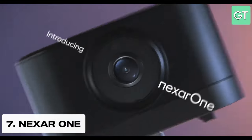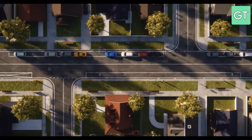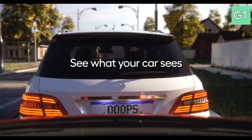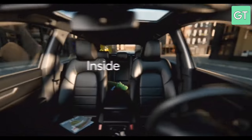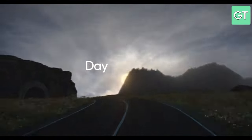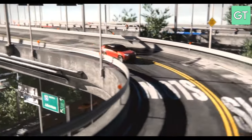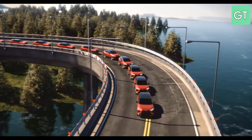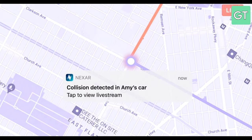The seventh gadget on our list is the Nexa One, a smart dash cam that can protect you and your car from accidents and hazards. The Nexa One is a high quality camera that records in 1080p HD and has a 140 degree wide angle lens. It also has a built-in GPS, a G sensor and a WiFi connection. The Nexa One connects to your smartphone and uses artificial intelligence to detect and alert you of dangers on the road, such as collisions, hard brakes or traffic violations. The Nexa One also saves your videos to the cloud, so you can access them anytime and anywhere.